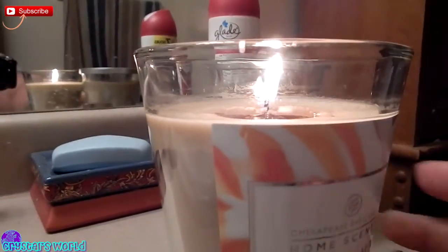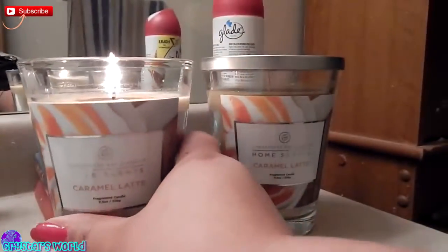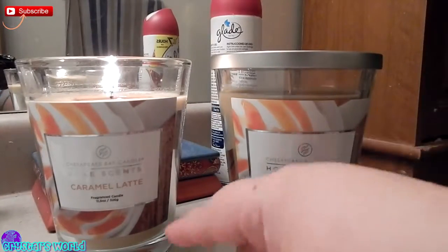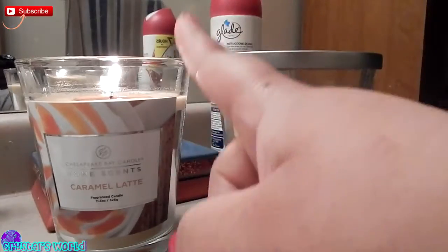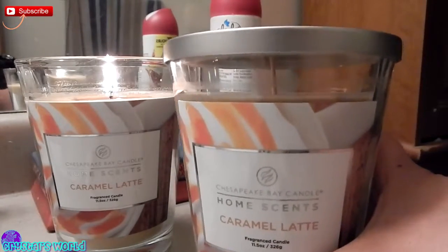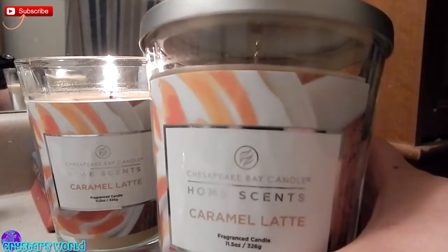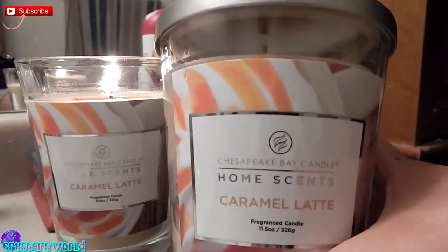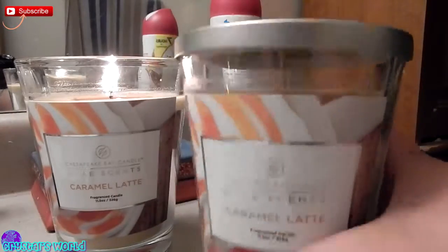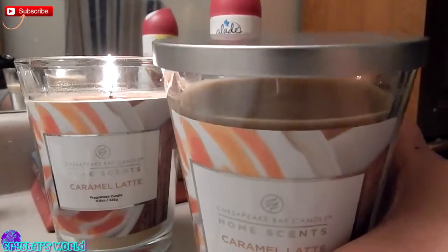Hey guys, doing a Target haul, and I want to start out with these two candles that I bought. Obviously one of them is lit, but these smell amazing. These Chesapeake Bay candles were actually on sale at Target for $4.99 each, and they smell so good.